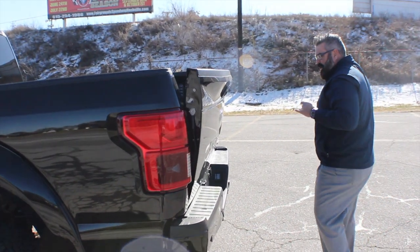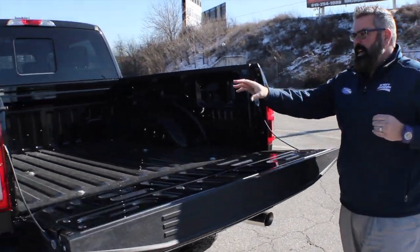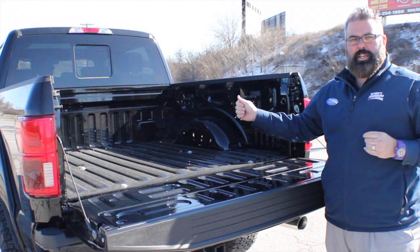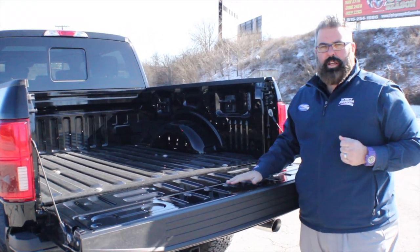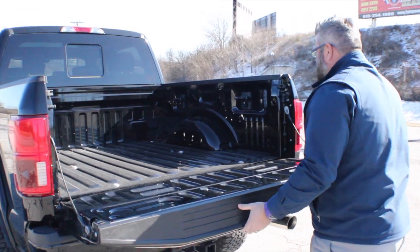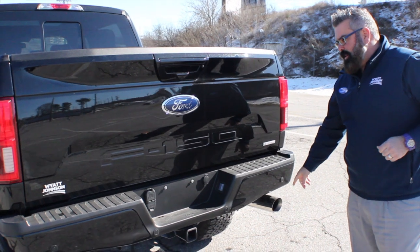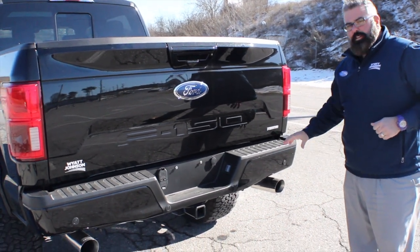It has a power tailgate release, LED lights in the box, and BoxLink included. One thing I do with this truck is add a spray-in bed liner for those who are going to use the box. Tuscany dual exhaust with Flowmaster tips — the sound is incredible.